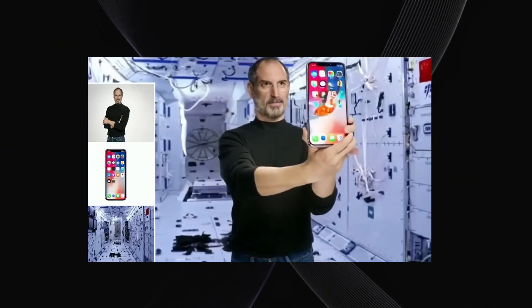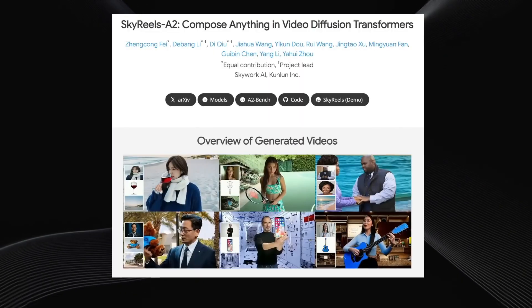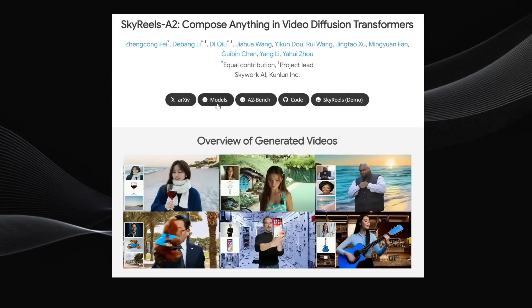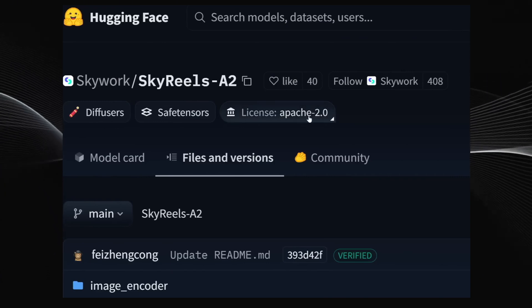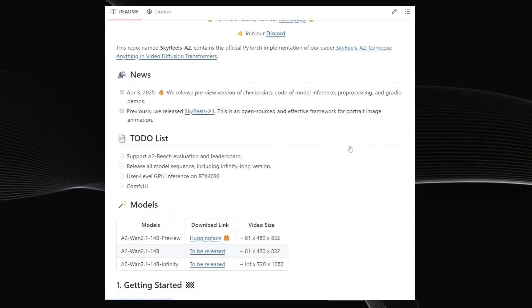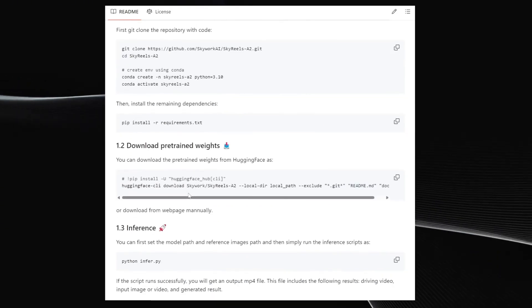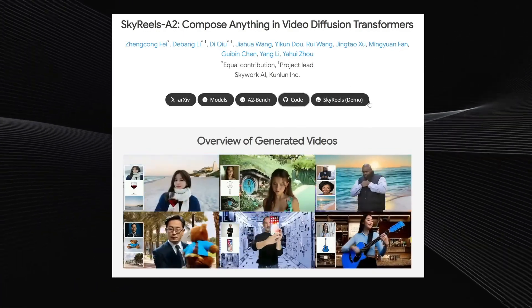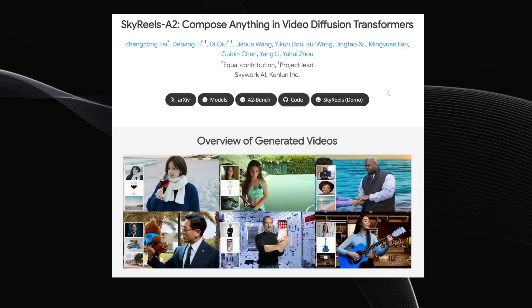You could also imagine using this for creating unique music videos. Skywork AI has already released everything — you can find the models on Hugging Face right now. Even better, they've released it under the Apache 2.0 license, which is a very permissive license with minimal restrictions, meaning you can use it for pretty much anything, even commercial projects. Their GitHub repository has all the instructions you need to download the models and run Skyreels A2 locally on your own machine. I'll drop the link to their main project page in the description below.